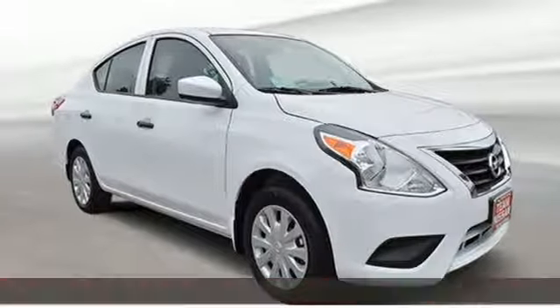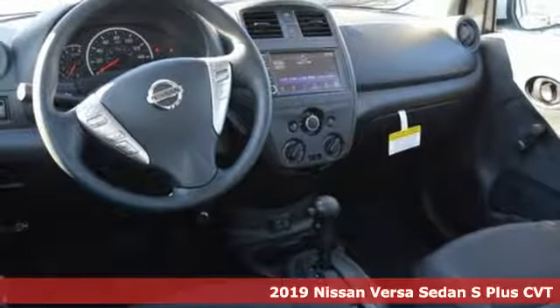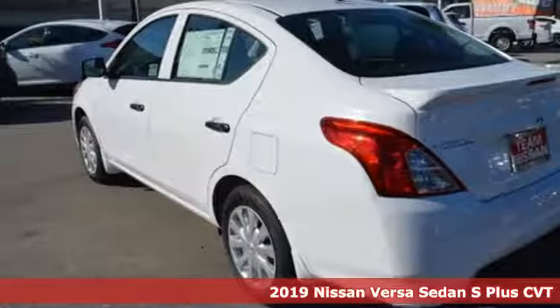It's a new 2019 Nissan Versa sedan. Nissan built for the human race. And it comes with all the amenities you need.